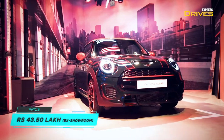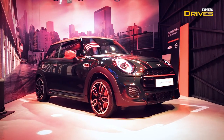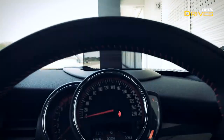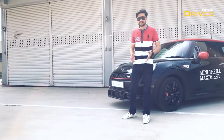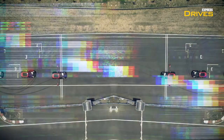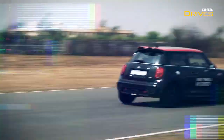At 43.5 lakh, the car is right on sale and deliveries will begin starting June. How is it to drive and how much more fun can you have in this car compared to a standard or regular Mini? That's precisely what we're going to find out on the Chennai race track today. So strap in and come along for a fun ride.